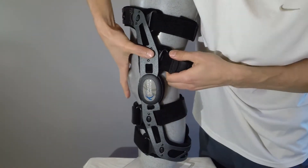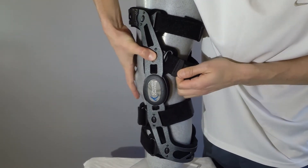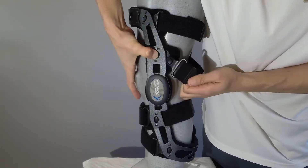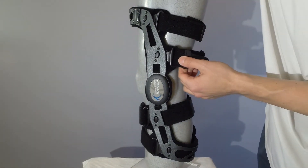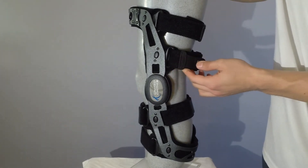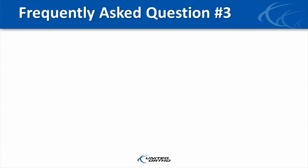However, the quick release buckle will not disengage unless the button is depressed below the surface of the brace frame. Furthermore, the button cannot be depressed below the surface of the brace frame unless the object depressing the button is as small as the size of a fingertip.